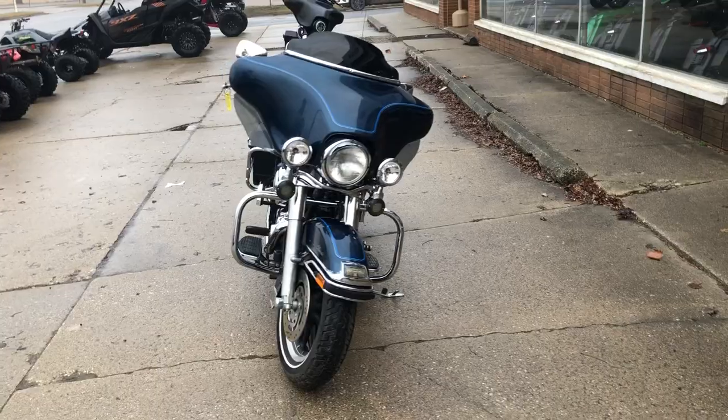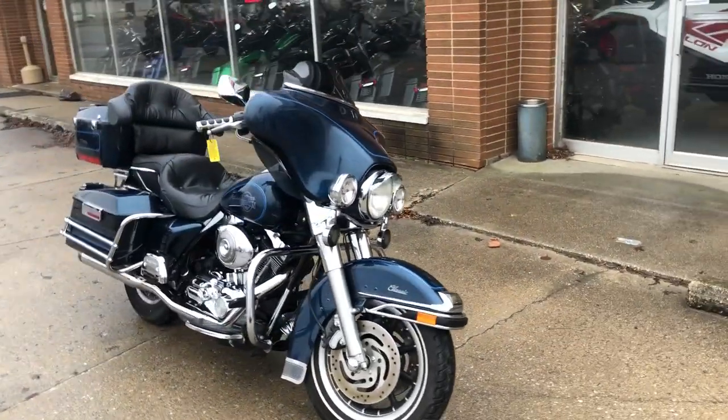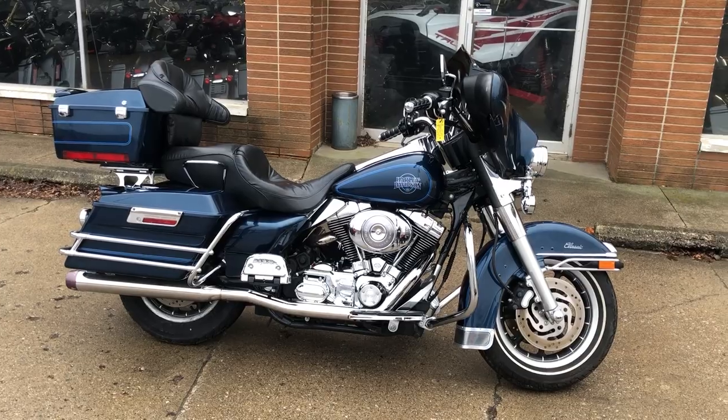You can view this motorcycle or over 300 other used pre-owned Harleys at approvalpowersports.com, or you can give us a call at 810-648-9500.